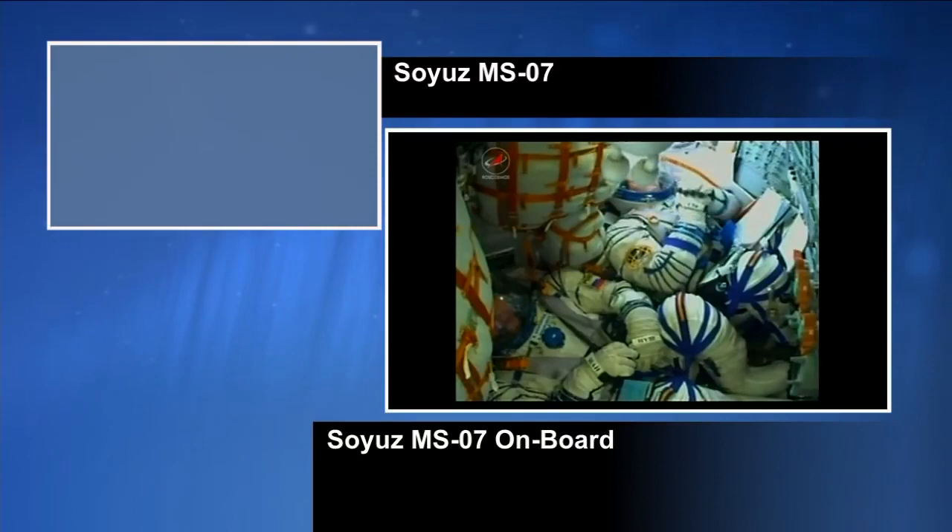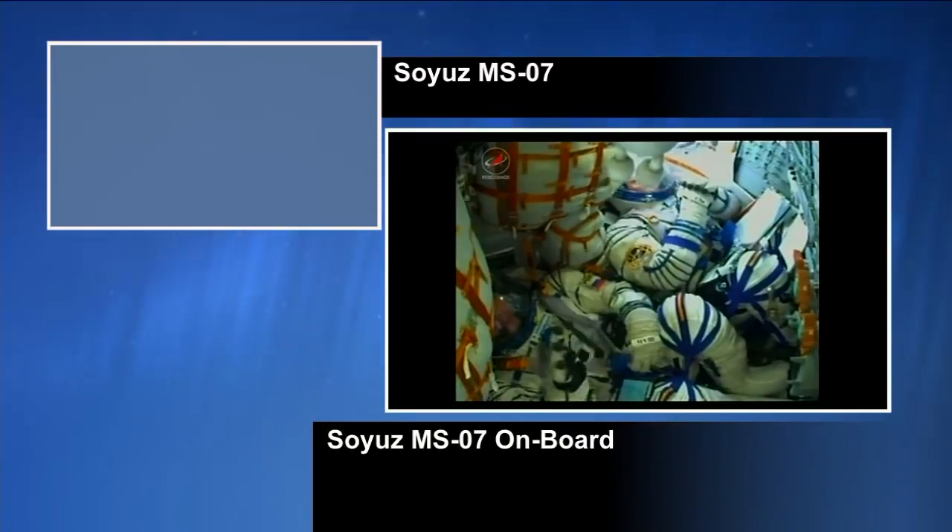Getting confirmation that the shroud has been jettisoned. The rocket is about 48 miles in height already. We're also getting views inside the cabin — you can see a quick wave. At this point the vehicle is traveling at a speed of about 4,700 miles an hour.